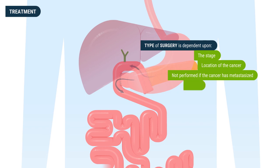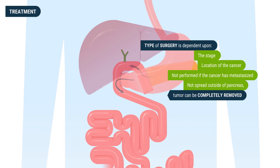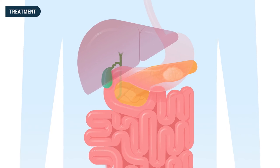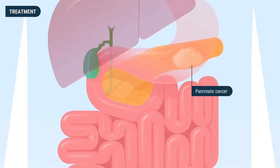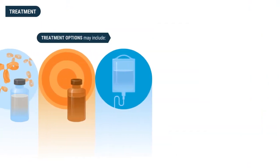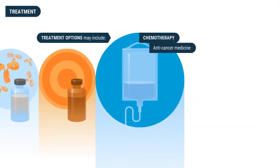Ideally, if the pancreatic cancer has not spread outside of the pancreas, the tumor can be completely removed. However, even after removal, the cancer can recur, so chemotherapy is advocated — and recently, giving chemotherapy before surgery has also been encouraged. Unfortunately, the vast majority of pancreatic cancers may not be completely removable when discovered, as a result of local involvement of major blood vessels, and therefore may require additional or alternative treatments.